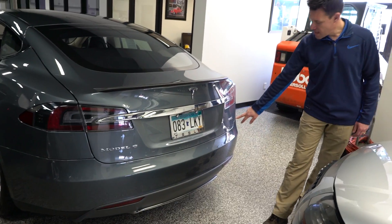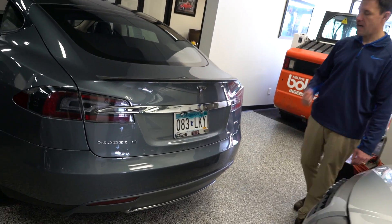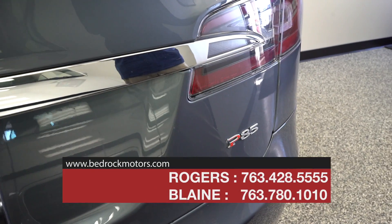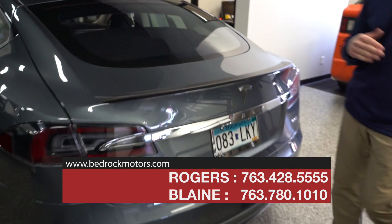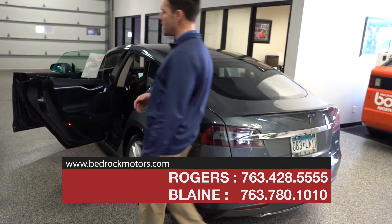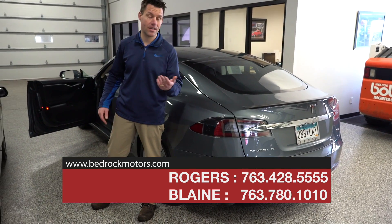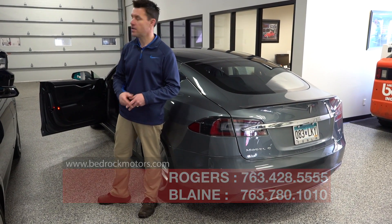It is the Model S P85, which is the highest performance model — incredible performance on this car. I believe it also has the longest battery range. From what I can tell, this car will typically go about 250 miles on a full charge, depending on how you drive it. Let's hop inside and talk about the touchscreen.